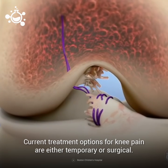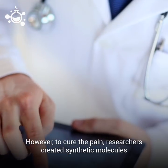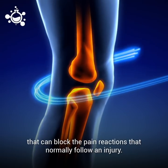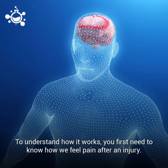Current treatment options for knee pain are either temporary or surgical. However, to cure the pain, researchers created synthetic molecules that can block the pain reactions that normally follow an injury. To understand how this works, you first need to know how we feel pain after an injury.